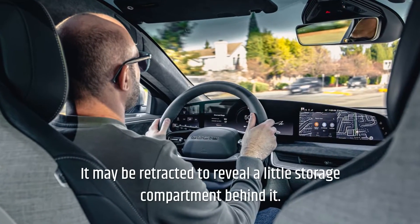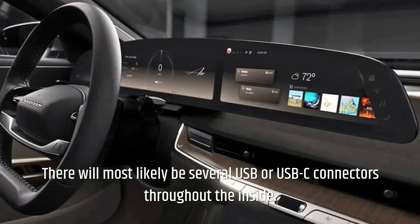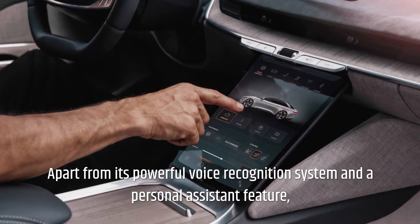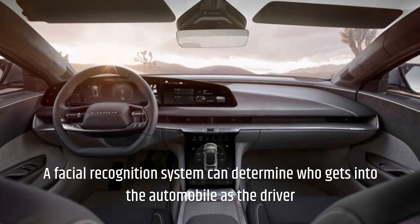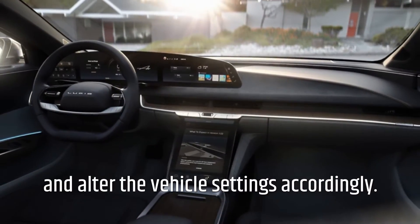The iPad-like screen may be retracted to reveal a small storage compartment behind it. There will most likely be several USB or USB-C connectors throughout the inside. Apart from its powerful voice recognition system and a personal assistant feature, little has been said about the infotainment system. A facial recognition system can determine who gets into the automobile as the driver and alter the vehicle settings accordingly.